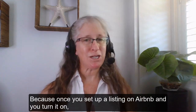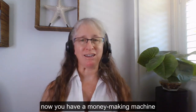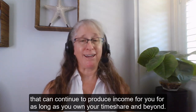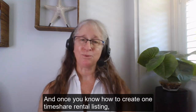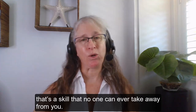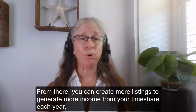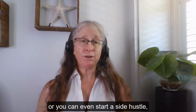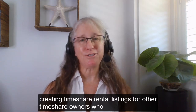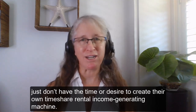Because once you set up a listing on Airbnb and you turn it on, now you have a money-making machine that can continue to produce income for you for as long as you own your timeshare and beyond. And once you know how to create one timeshare rental listing, that's a skill that no one can ever take away from you. From there you can create more listings to generate more income from your timeshare each year, or you can even start a side hustle creating timeshare rental listings for other timeshare owners who just don't have the time or desire to create their own timeshare rental income generating machine.